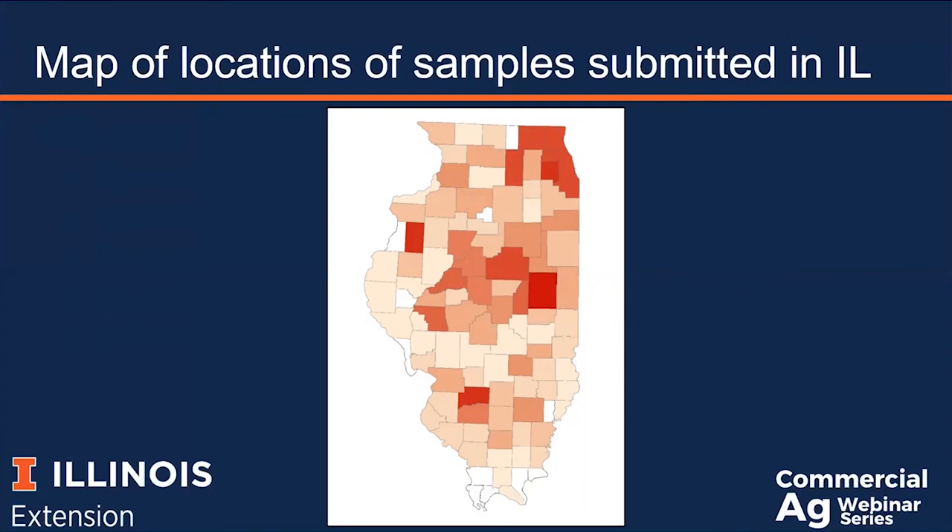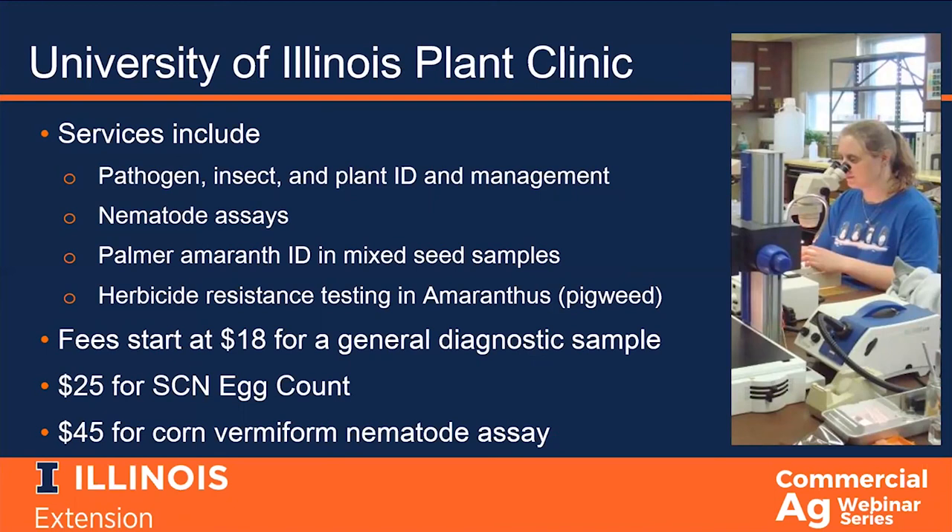Our services include pathogen, insect, and plant identification and management; nematode assays; palmer amaranth identification in mixed seed lots; and herbicide resistance testing in amaranth species. Palmer amaranth is a problematic weed declared a noxious weed in several states, which means that to sell seed in those states, producers have to show that their seed was tested and found to be free of palmer amaranth. We are one of a very few labs that provide this type of testing.